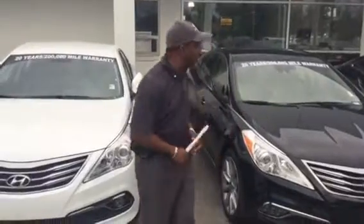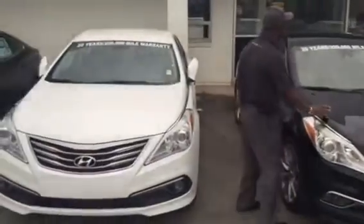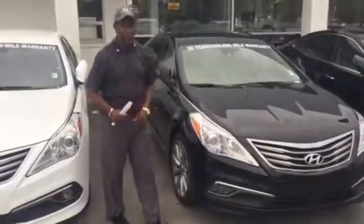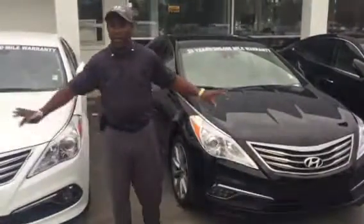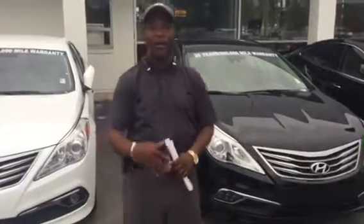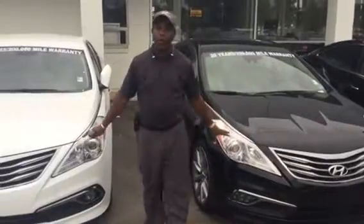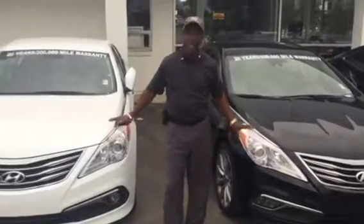Now, you didn't specify a particular color package that you want. The Azera comes in a standard package, like the Limited package. You can also get the package with your tech package on it, with the Panoramic sunroof. It comes with backup camera and navigation standard, a V6 with 293 horsepower. It is a front-wheel drive. As you can see, it's a beautiful-style car.